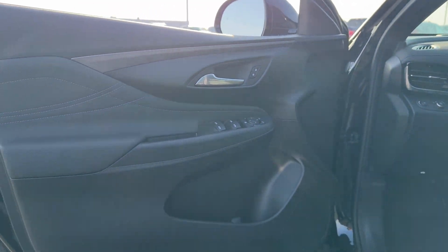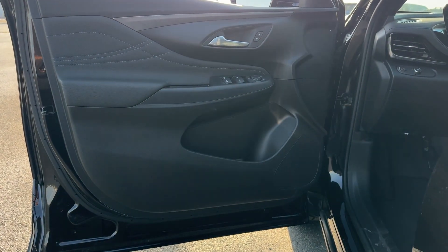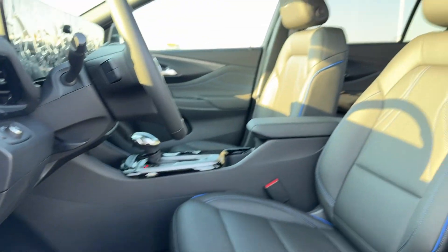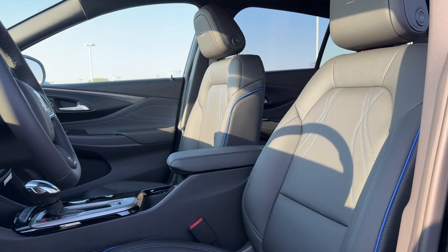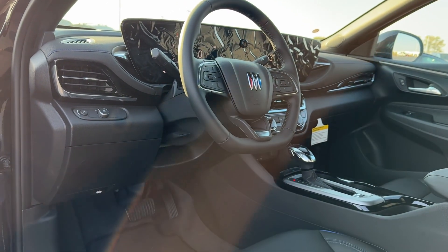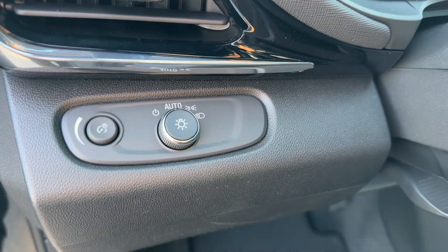The following are some of this vehicle's highlighted options: Wireless Apple CarPlay and/or Android Auto, keyless entry, premium sound system, heated mirrors, satellite radio, backup camera, steering wheel audio controls, electronic stability control, and aluminum wheels.